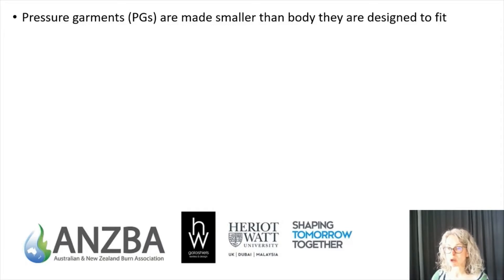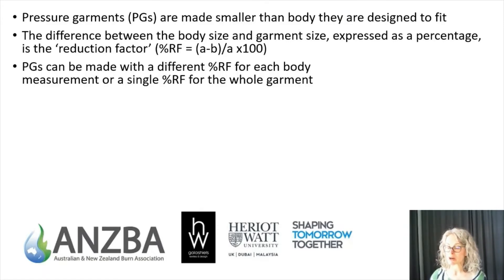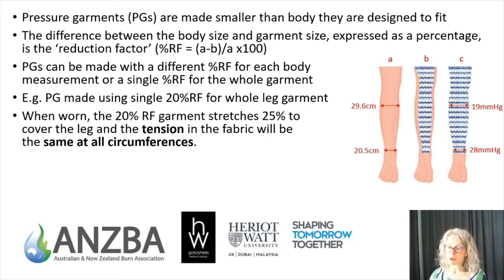Pressure garments are made smaller than the body they're designed to fit, and the difference between the body dimension and the garment's dimension is expressed as the reduction factor. We can make pressure garments using two different methods: either using a different reduction factor for each body circumference, which is what I'm recommending, or using a single reduction factor for all body circumferences. This example shows a garment made for a leg with a 20% reduction factor on all circumferences — when worn, the garment stretches by 25% at all measurement points, resulting in consistent tension.